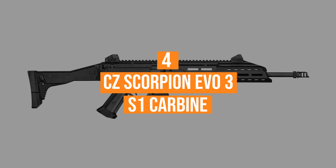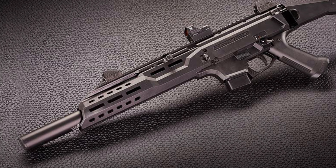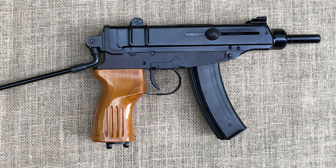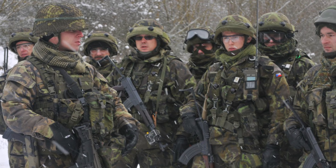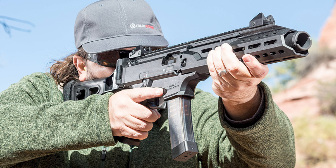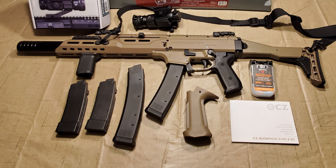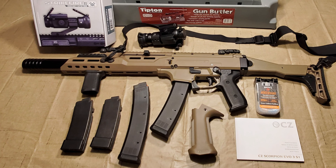Coming in at number 4, the CZ Scorpion EVO-3 S1 Carbine. The Czech Wonderboy of 9mm rifles, the CZ Scorpion EVO-3, has a predecessor — the VZ-61 Scorpion machine pistol, designed for Czechoslovakian and Yugoslavian military units as a compact, fire-breathing sidearm for last resort situations. Inspired by the now-discontinued Scorpion submachine gun, the CZ Scorpion EVO-3 S1 Carbine got the PCC treatment. It's a small and compact PCC chambered in 9mm Luger with a whopping 20-plus-1 round capacity.